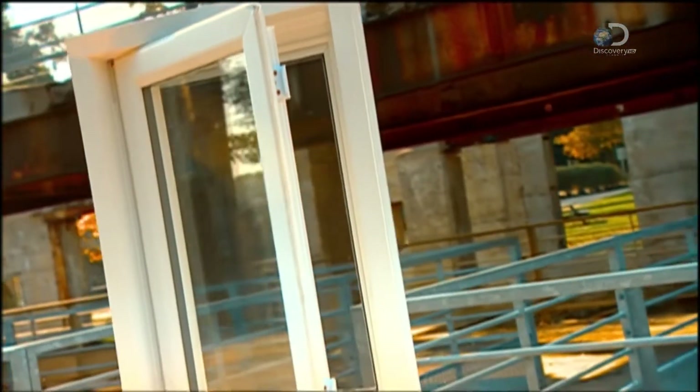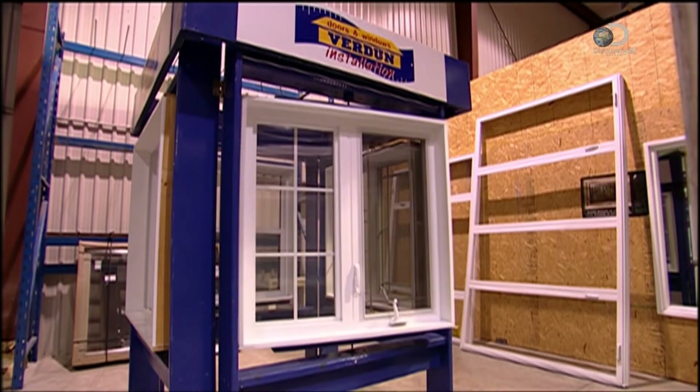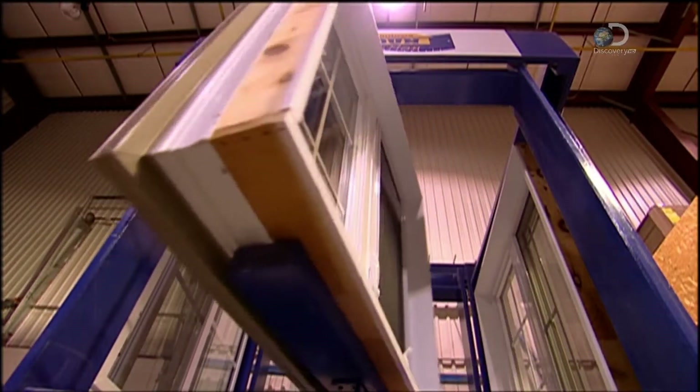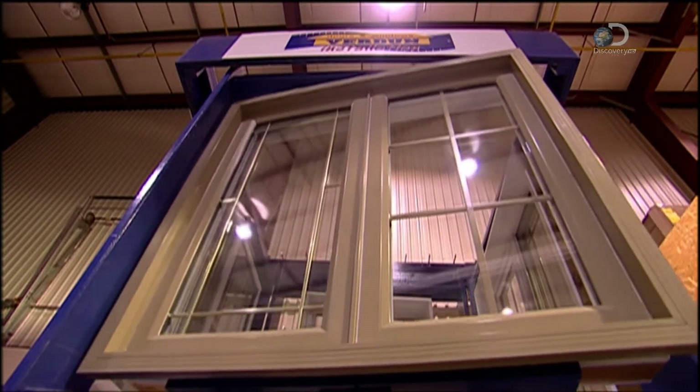Now it's time to put windows in the frame. This type of window is called a casement window. A crank mechanism opens it at an angle.